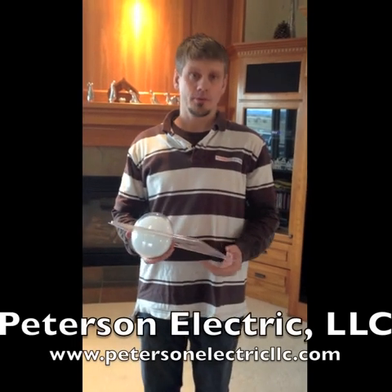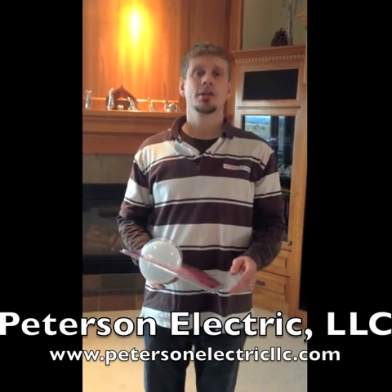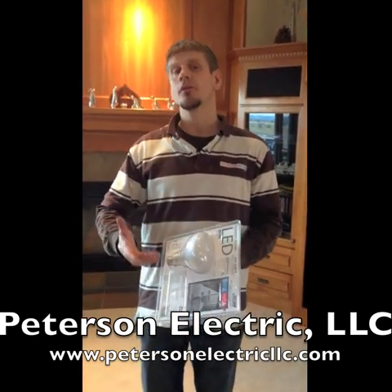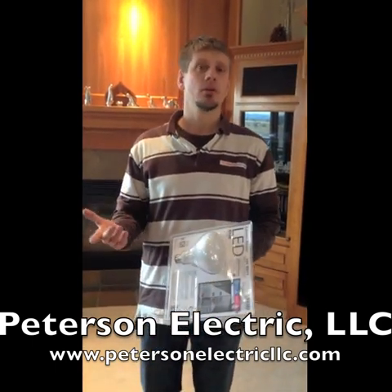Peterson with Peterson Electric here. I'm in Bertha, Colorado with a customer. She asked me a really good question about how to know what bulbs to put in her house for more energy efficiency, since she's not getting a hold of incandescents.